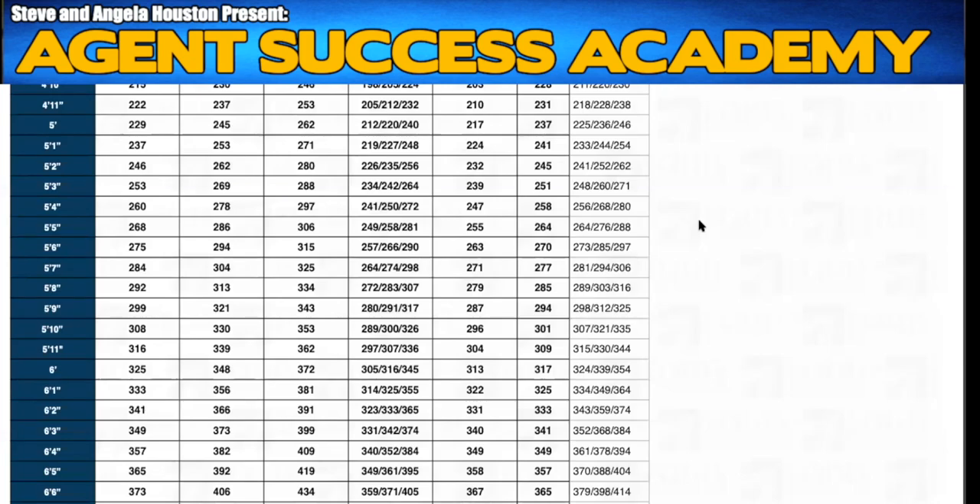The build maximums — meaning the maximum height and weight your client can be — is going to be less forgiving on the term universal life side than on the whole life side. It's a little more forgiving on the whole life final expense side. However, your clients must fit under the build chart. If you have a client that is 4'8" and 203 pounds, they don't qualify. I have agents who call the underwriter and want to argue — 'It's only two pounds.' It doesn't matter. Two pounds is two pounds. The maximum is 201 pounds. 203 is over that. They're out; they don't qualify for that product.